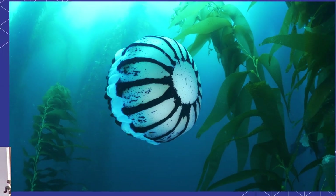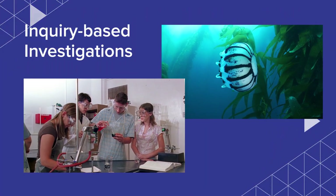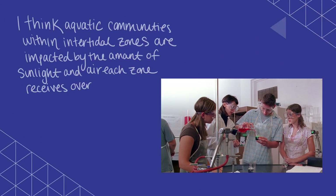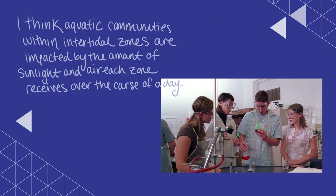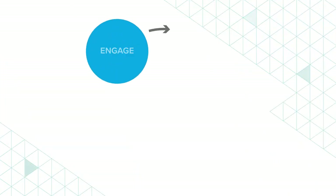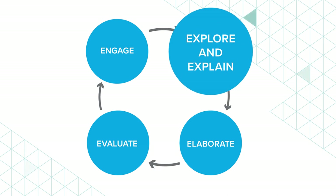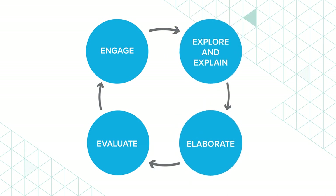Through inquiry-based, hands-on investigations of real-life scientific phenomena, students construct explanations and design solutions for real-world problems. Inspire Science is built on the proven 5E instructional framework of engage, explore, explain, elaborate, and evaluate.